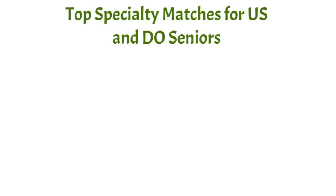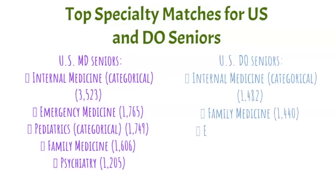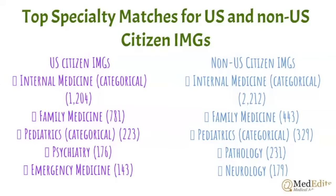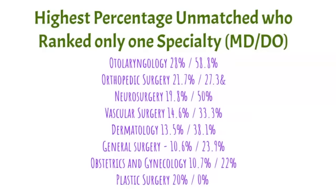The top specialty matches for MD and DO seniors do not differ much from one group to the next, largely because the greatest number of spots are in internal medicine and family medicine — keep in mind that many who go into internal medicine do subspecialize. For US and non-US citizen IMGs, the top specialty matches are also similar. Looking at unmatched seniors who ranked only one specialty, the highest unmatched percentages are in the most competitive specialties, either because applicants underestimated competitiveness or didn't position themselves well.